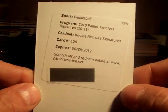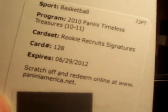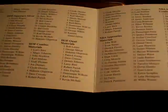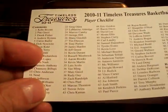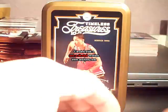And the redemption will be Rookie Recruits Signature, number 128. And that will be — there you go — Greivis Vasquez. Nice card.